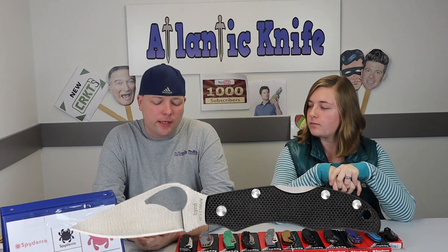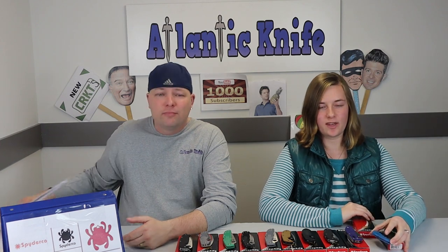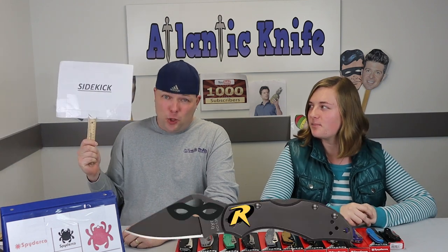Interesting history lesson on Spyderco! Thanks for joining us. We're signing off — it's the Book of Eli, Joel. We are signing off.